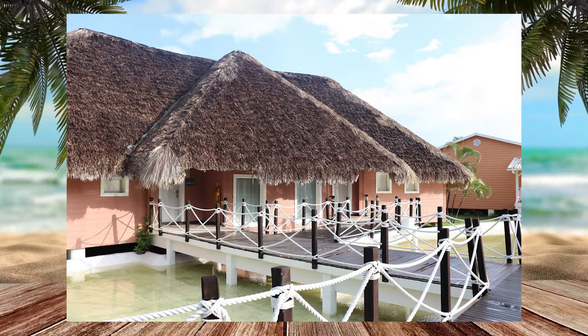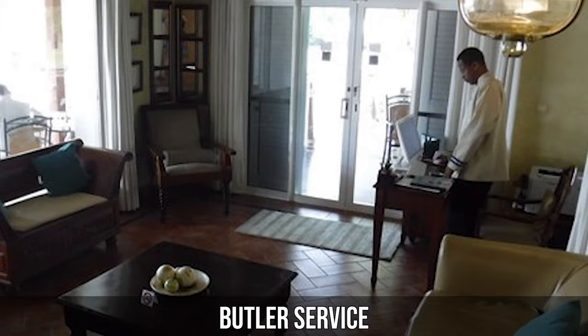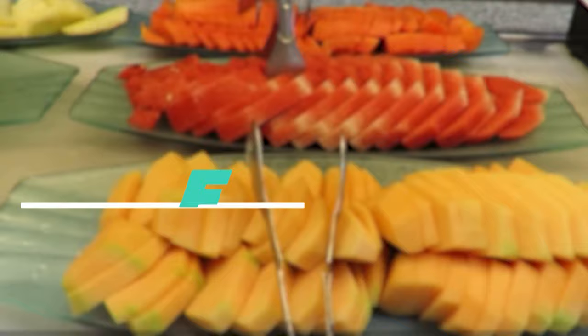For those desiring an enhanced experience, the option to upgrade to the Diamond Club is available. This premium service tier elevates the vacation with anticipatory butler services, exclusive lounge access, and a range of other luxurious benefits.